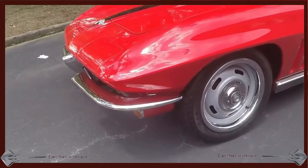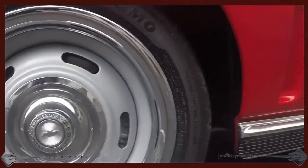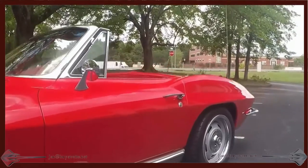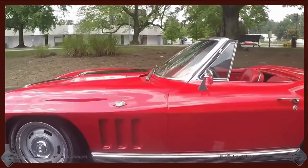305 horsepower LT1 engine with a 4-speed automatic overdrive transmission and positive rear end. It does have a great air conditioner, power steering, power C4 brakes, AM/FM cassette stereo, power antenna, and 17-inch rally wheels.